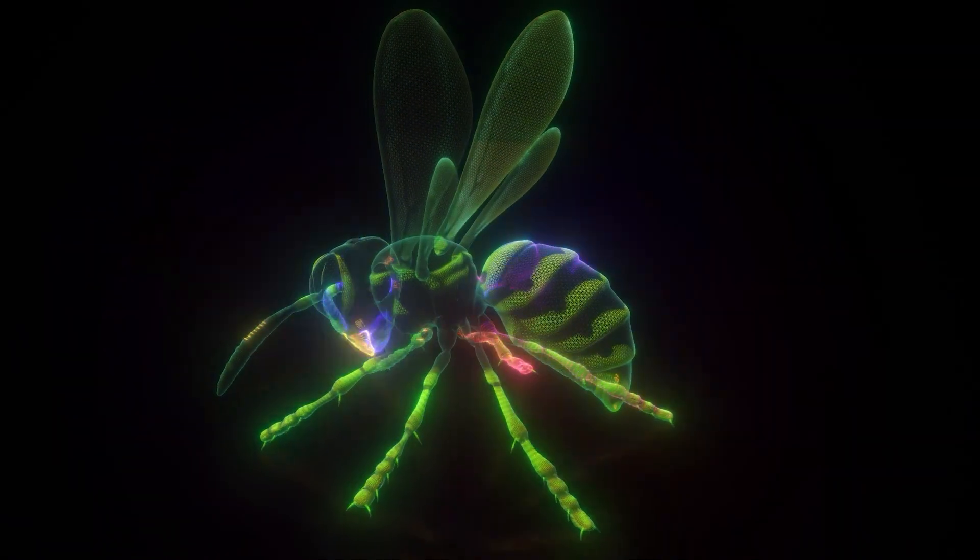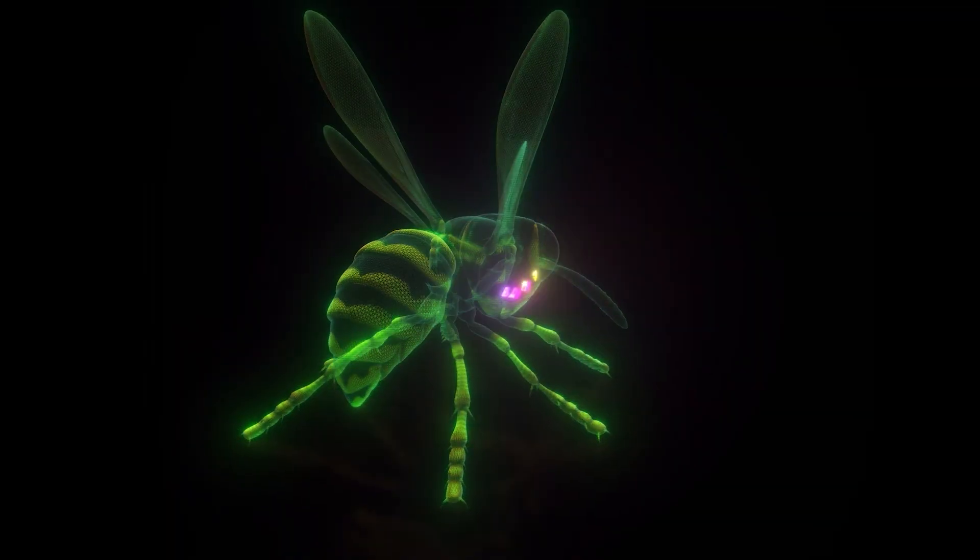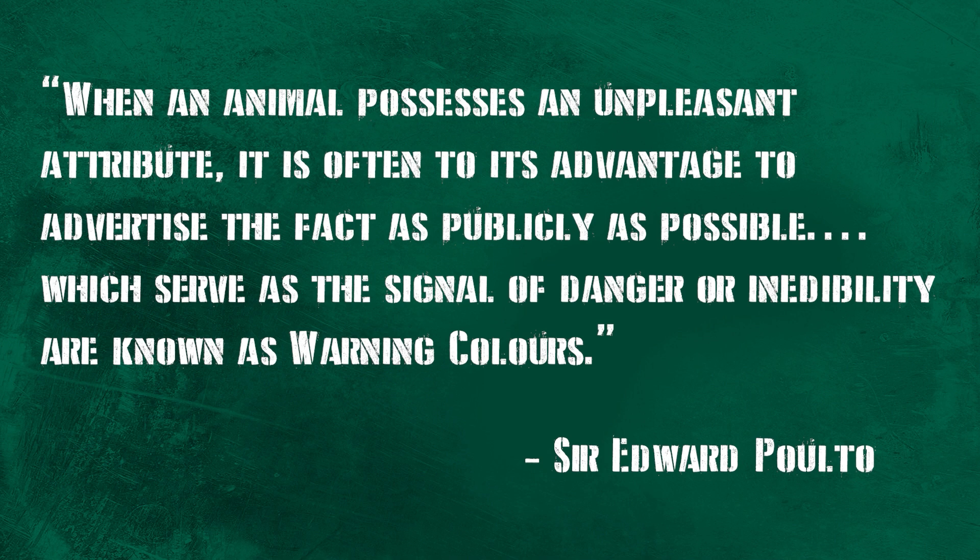The psychological effect of troops' uniform colors was more important, tactically speaking. The same is true in the case of animals in nature. Poulton wrote about it, calling the phenomenon aposematism. An example would be the black and yellow pattern on a wasp, which is specifically meant to be a warning to others. Sir Poulton said, quote: 'When an animal possesses an unpleasant attribute, it is often to its advantage to advertise the fact as publicly as possible, which serves as the signal of danger or inedibility, and is known as warning colors.'